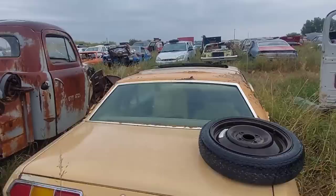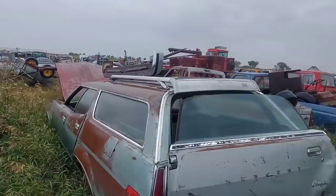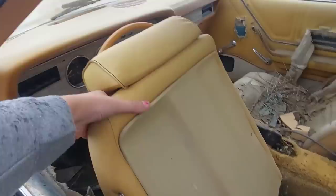What about this Mustang 2? Oh my god — this is a unicorn! This is a Cougar wagon! You don't see any of those — this is a very, very rare car. A lot of people think of the Cougar as only being a two-door coupe — that is incorrect. They also made four doors and wagons, just like that.